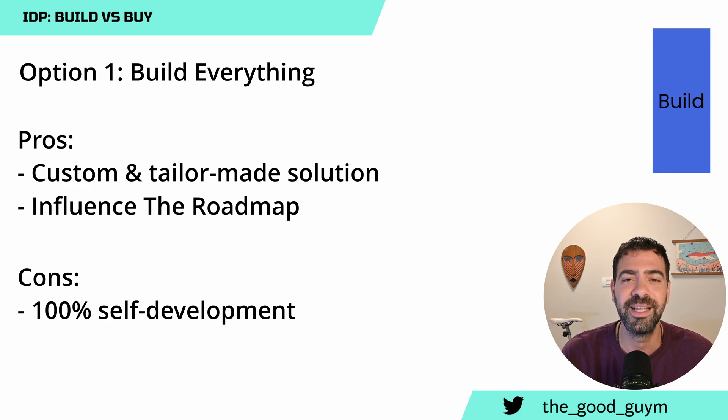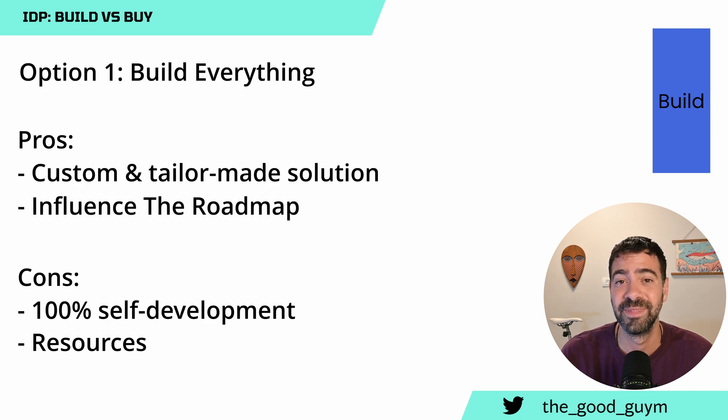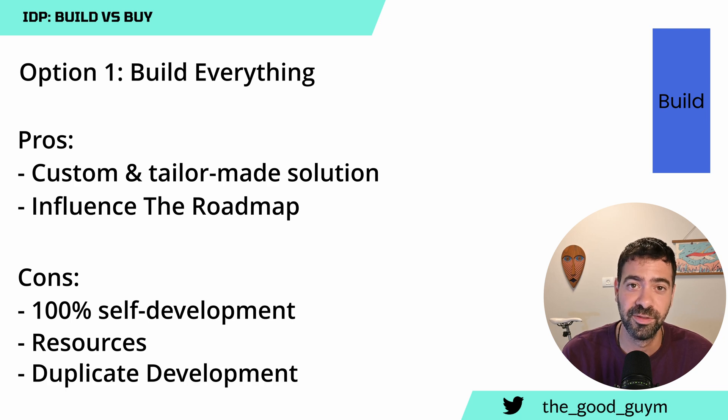The cons of building from scratch: first, you need a lot of resources — at least a team of four or five people who will own, develop, and make it a successful product inside the company. Second, you may end up developing a duplicate solution to what already exists in the market. If you invest resources building something, and then a company launches a product with the same capabilities at better quality, buying that would have been a better decision. You invest resources in something that is not unique in the market.